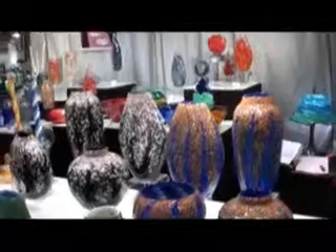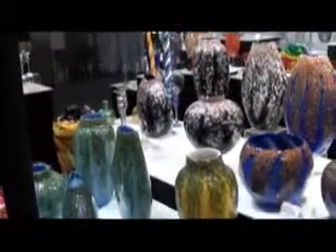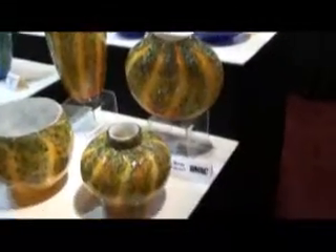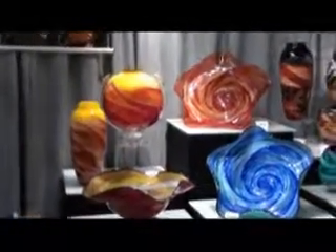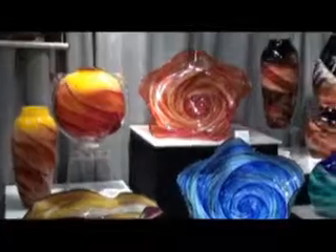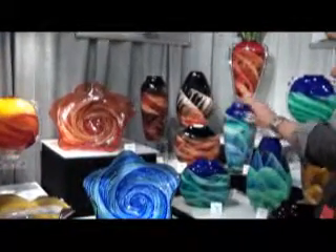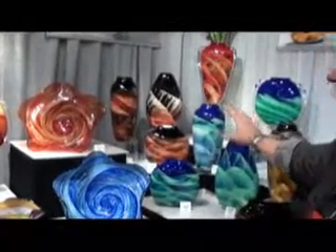The pieces that are pretty tried and true for us are in the landscape series, which is also a layering technique where we're putting different layers of color on and cutting it and manipulating it, so you get a kind of landscape motif on each piece.